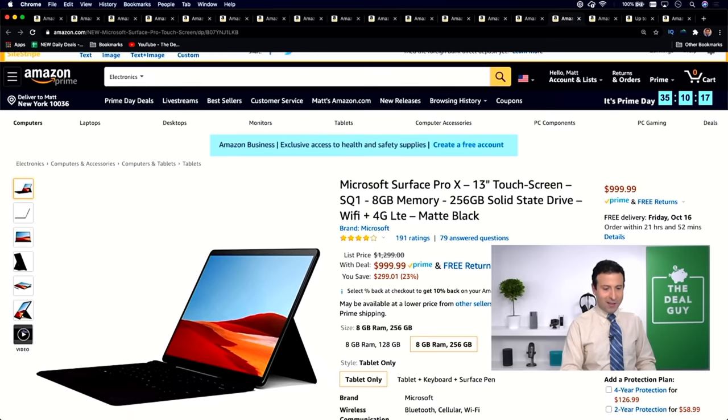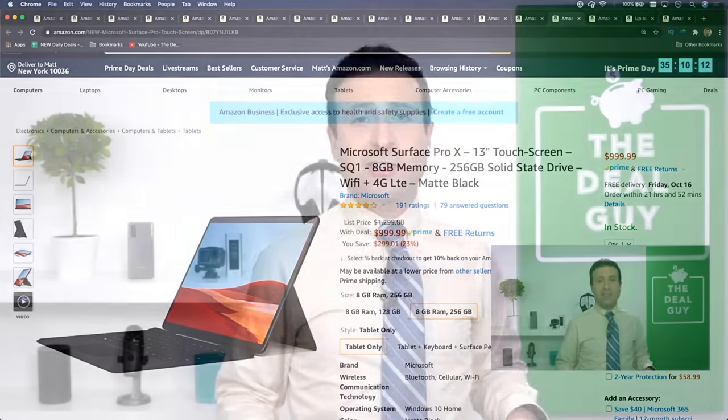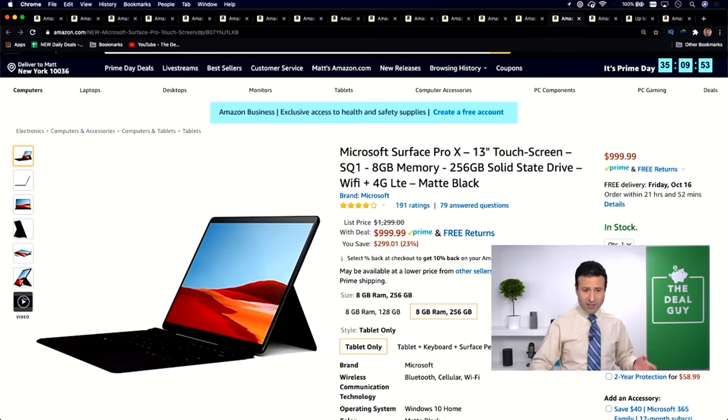Deal number nine B: the Microsoft Surface Pro, the 13-inch, and this is beautiful. I mentioned in my last video that I got my wife a Surface Laptop 3 — it was supposed to be a surprise, but then I realized she was watching the video. But the Pro is $299 off, 23% — a beautiful 13-inch touchscreen two-in-one with at least eight gigs of RAM, a phenomenal solid state drive, and the benefit of 4G LTE if you choose to use it in a cellular way.